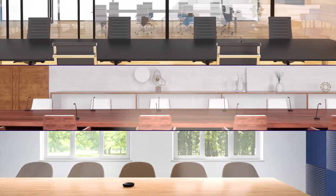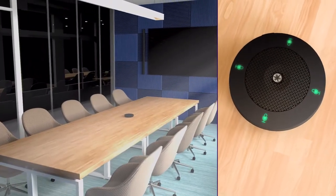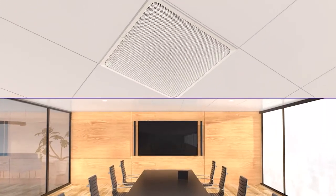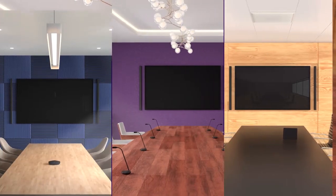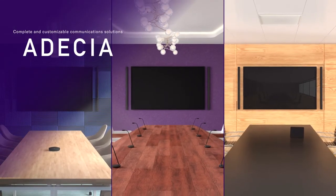A family of products designed to be easily installed and work seamlessly together to provide complete and customizable communications solutions. Odessia Wireless Solution.